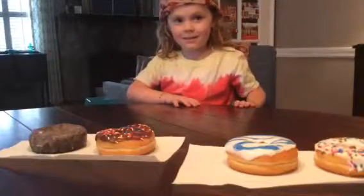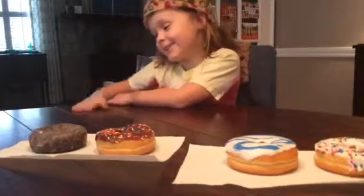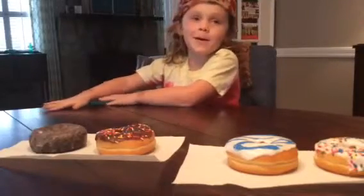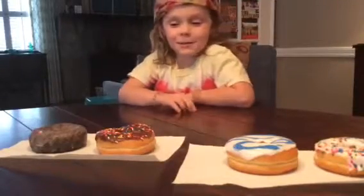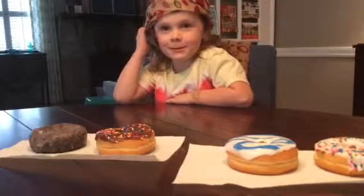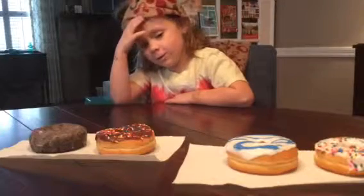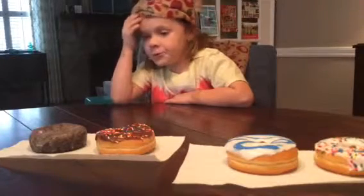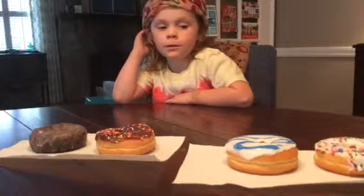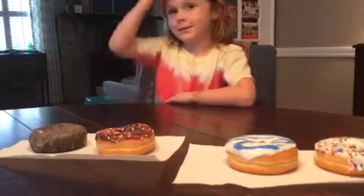Today we're going to do a doughnut challenge. My mom's going to give me a doughnut and I'm going to taste it. I'm going to have a blindfold on and I'm going to try to guess which one it is. We have chocolate ice sprinkles, vanilla ice sprinkles, the manager special which is just a plain white doughnut with blue icing and chocolate paste.